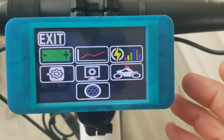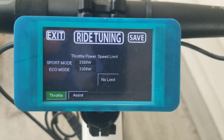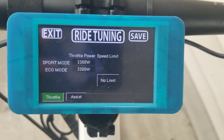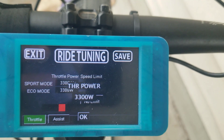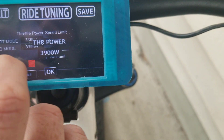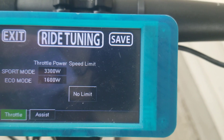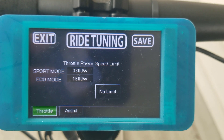If we go off the main menu and click on the Ride Tuning page, we can see that we have throttle and assist. At the moment this is the throttle, but you also have sport and eco mode, and you can set things independently. If I click on the throttle power here for 3300 watts on eco mode, I can then dial it down to 1600 watts. I click OK there, and you can see it's updated to 1600 watts maximum on eco mode — and that is totally independent.